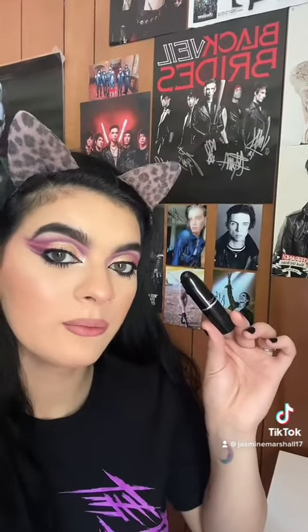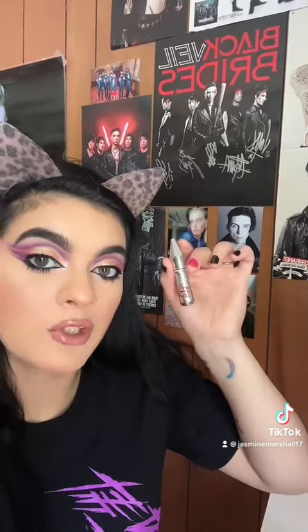KVD Tattoo Liner in Trooper is $23. MAC Stack mascara is $28. MAC lip liner is $19. MAC Lustre Glass lipstick is $22. Box Some lip gloss is $21. Benefit Gimme Brow — this is the mini, which is $14. Lunar Beauty lashes are $15.